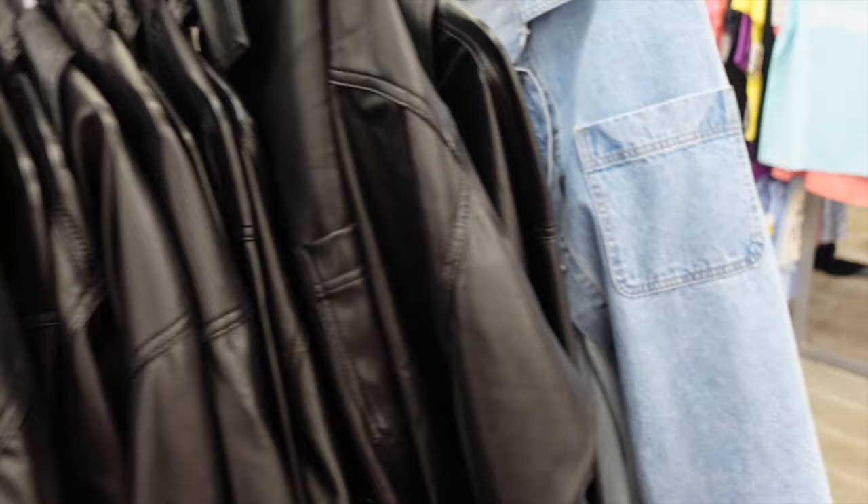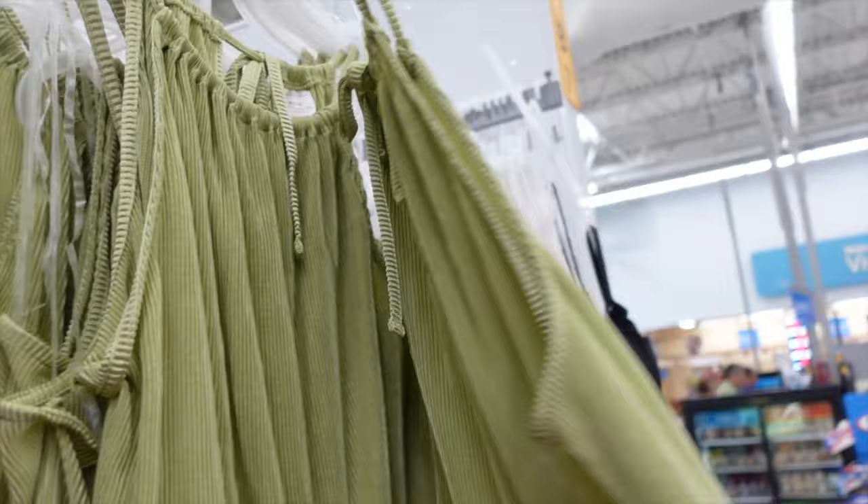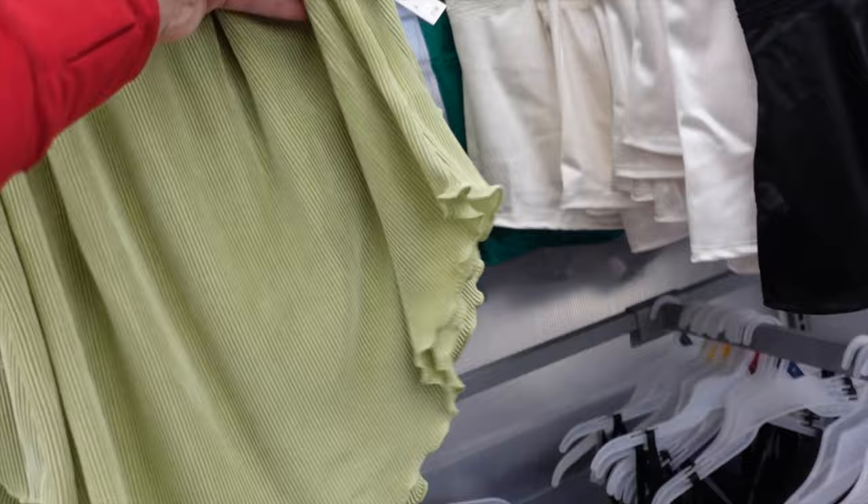Really nice new halter neck tops from No Boundaries — pleated material, drawstring, nice and flowy, handkerchief bottom, ties in the back. In the green, also comes in pink, beige, and black. They're going to be $7.98.